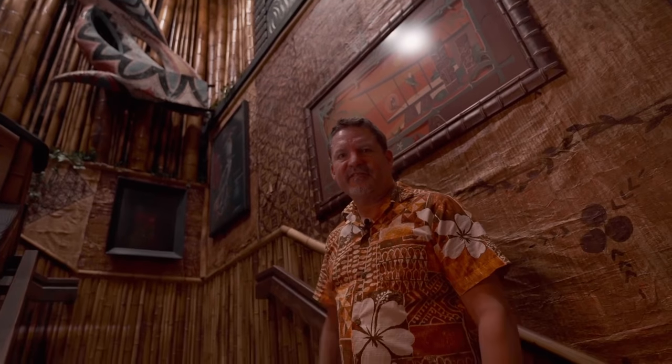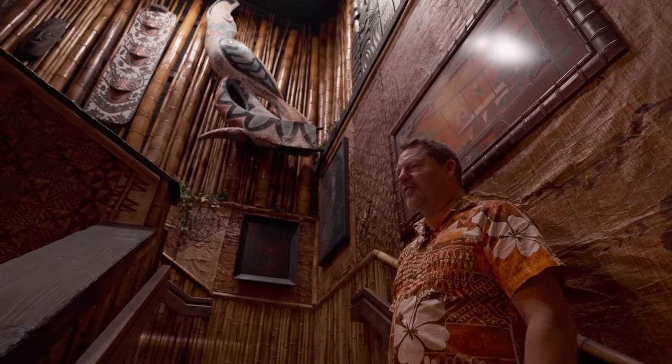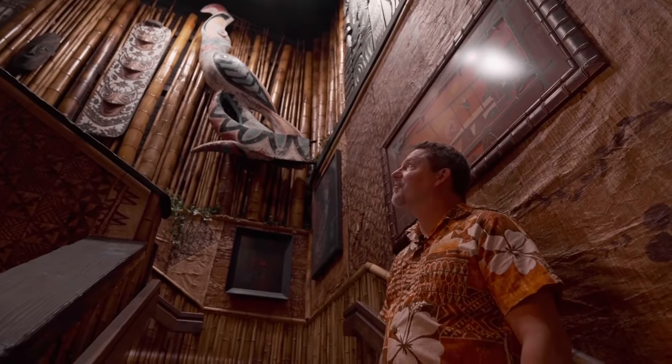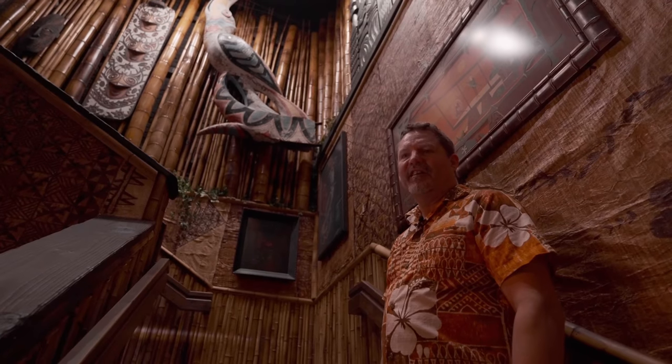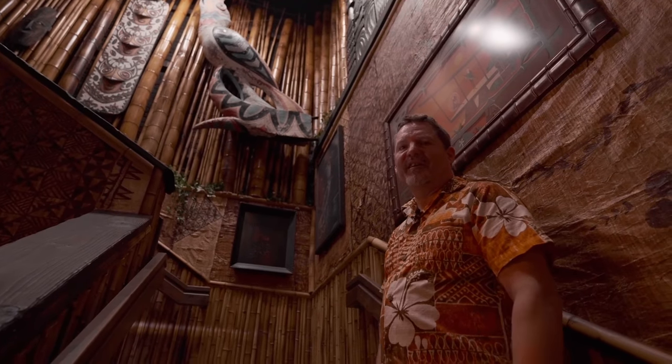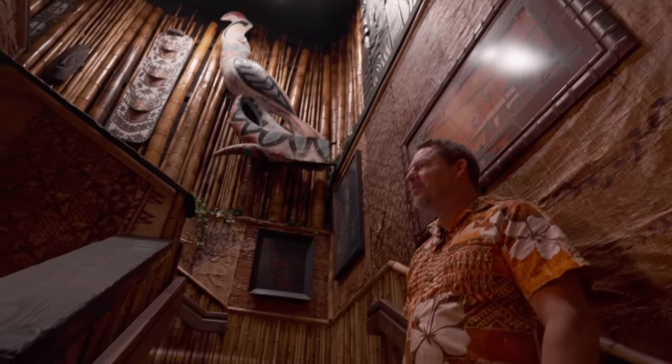There's a pretty special story about this place: we had a woman from Philadelphia come in a couple years ago and she started crying when she saw that frigate bird. Her father used to take her to the Konakai Philadelphia when she was a little girl, and her father had passed away. Just seeing it brought back a lot of memories. The power of tiki.